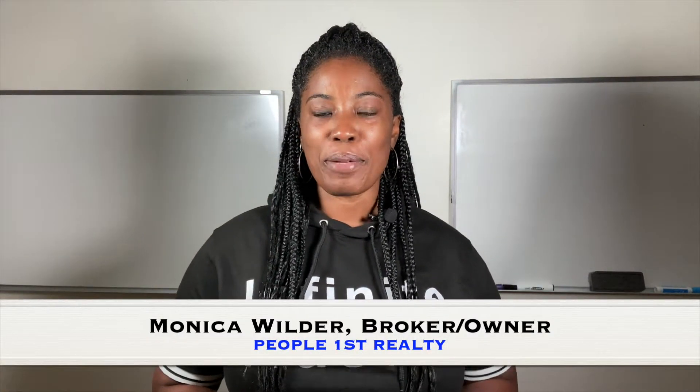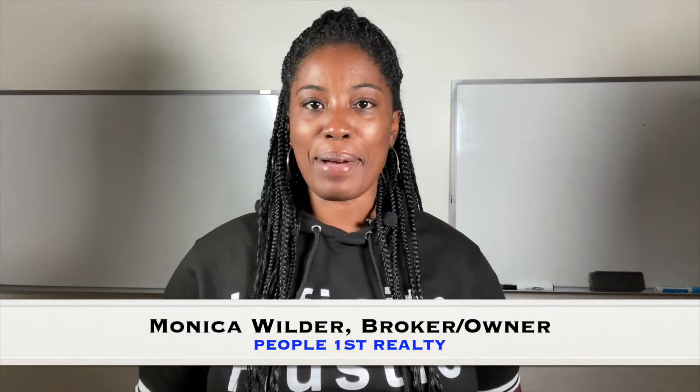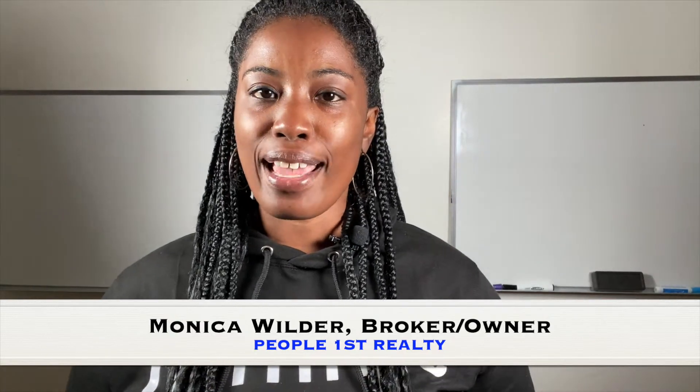Hey, it's Monica, broker and owner of People First Realty. Thank you so much for stopping by the channel. Here to give you some tips today on how to use first-time homebuyer grants to get your first home — some of the things you'll probably never hear anybody tell you about first-time homebuyer grants, stuff you need to know before you get started shopping. So stay tuned.